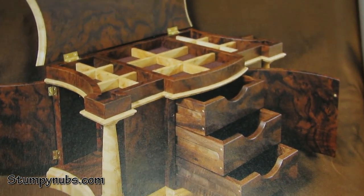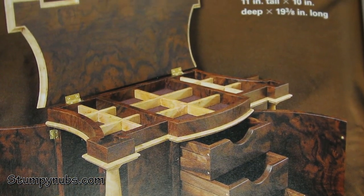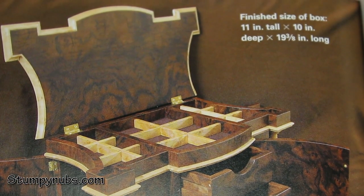The point I'm making is this: Wooden Boxes is unlike any box-making book I've ever read. The projects are advanced, but the instruction is top-notch, and the skills you'll learn will make you a vastly better woodworker. I am definitely going to build some of these on the Stumpy Nubs Workshop, and if I can do it, you can too.